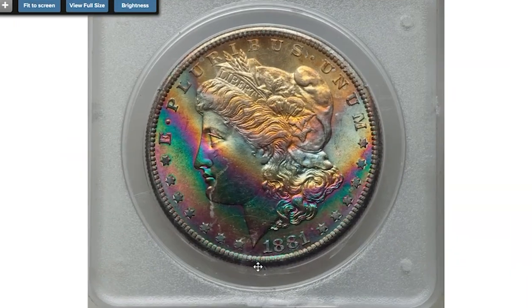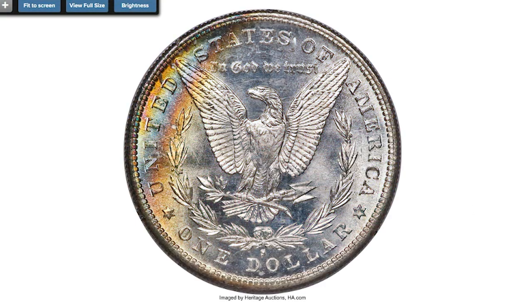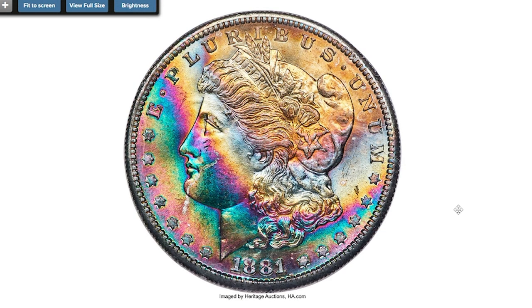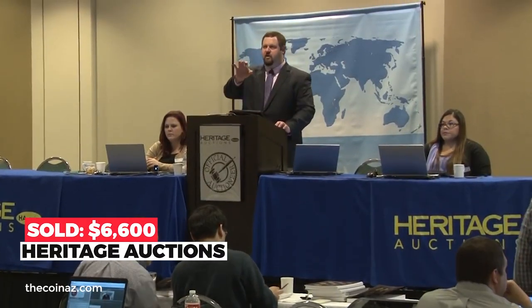Next comes an 1881-S Morgan dollar, another charming piece with vivid toning, graded Mint State 66 by PCGS. The 1881-S is a common date, although attractively toned pieces can command a strong premium. This premium gem displays vivid sea green, violet, gold, and rose hues across the obverse, with a crescent of more traditional sky blue, gold, and amber in the left reverse margin. Sold on October 31st, 2022 for $6,600.